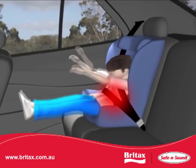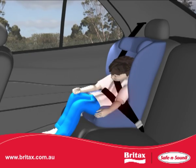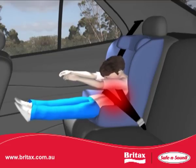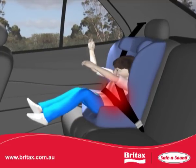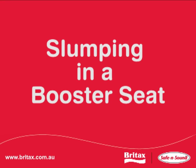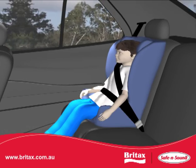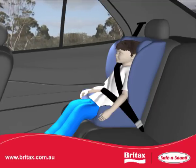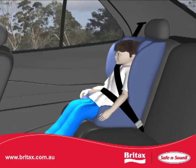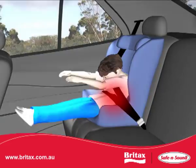In a crash, the lap part of the seatbelt cuts into the abdominal region, crushing internal organs. The child can be seriously injured as the seatbelt pulls towards the spine and under the ribs. This is a potentially life-threatening situation because the lap belt was on the abdomen before the crash. Often a child will slump during longer trips, causing the lap belt to ride up and onto the abdomen. The forces created by even a low-level crash will cause the seatbelt to crush the abdominal region, potentially causing organs to rupture, which can cause death.